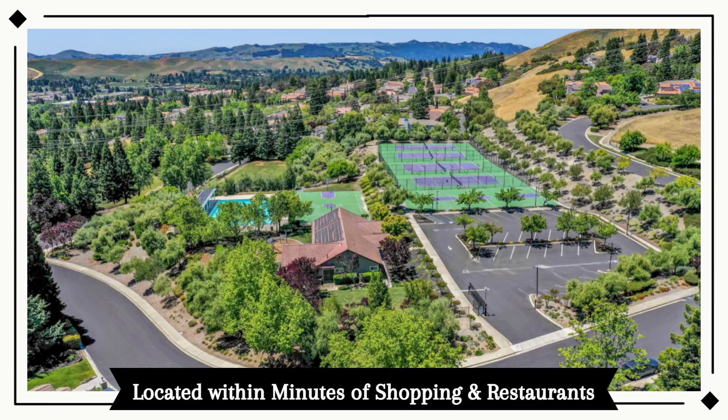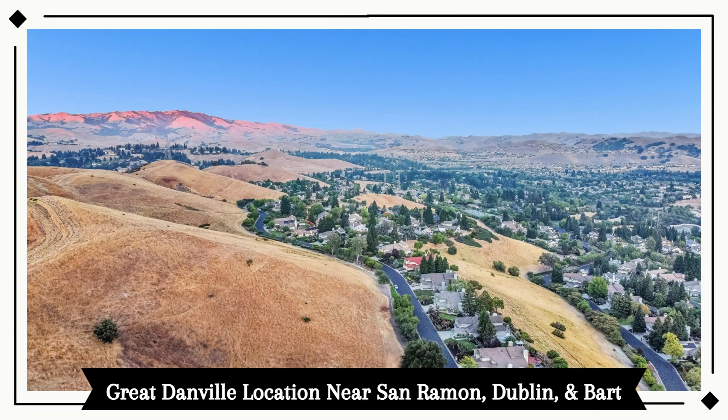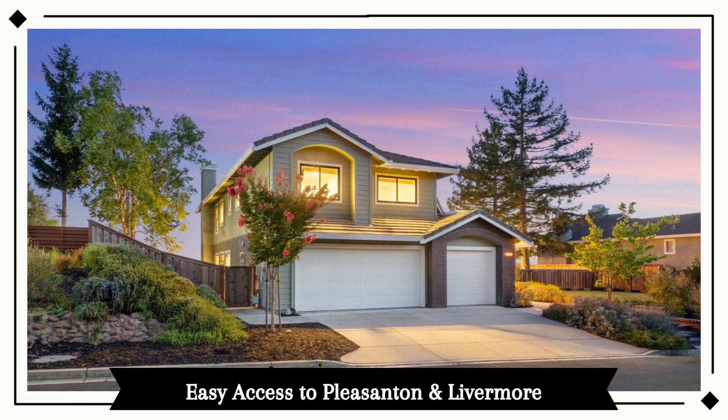Located within minutes of shopping, restaurants, top-rated schools, parks, and trails, this Danville home is also close to San Ramon, Dublin, BART, with easy access to the back roads to Pleasanton and Livermore.